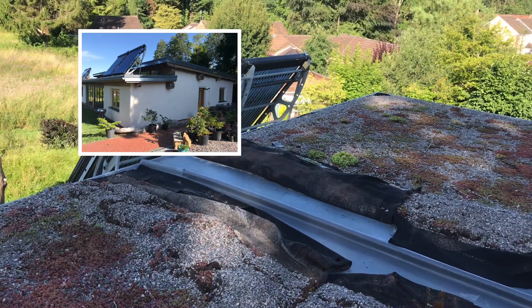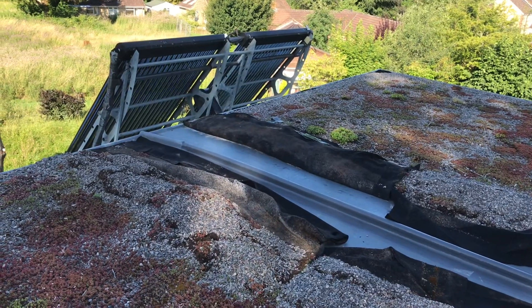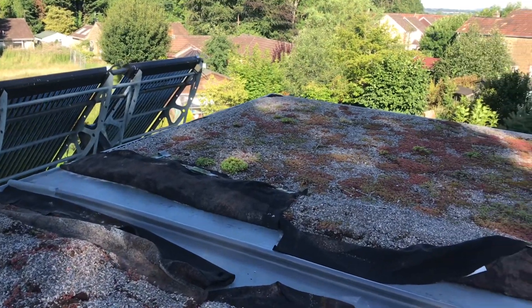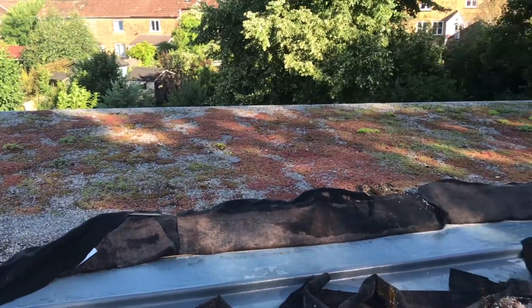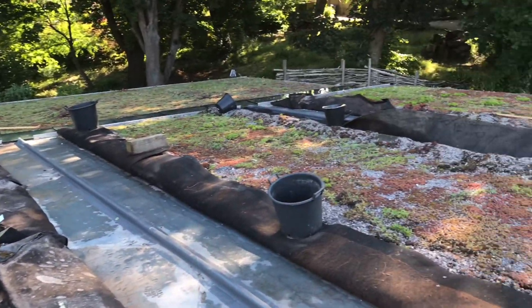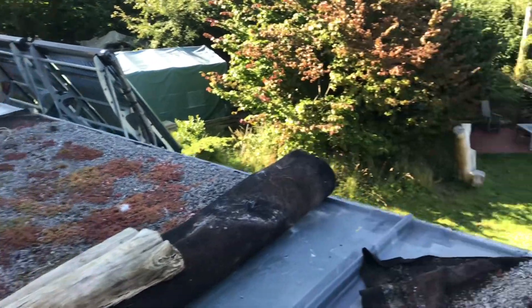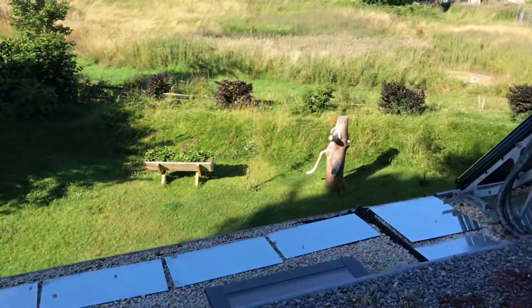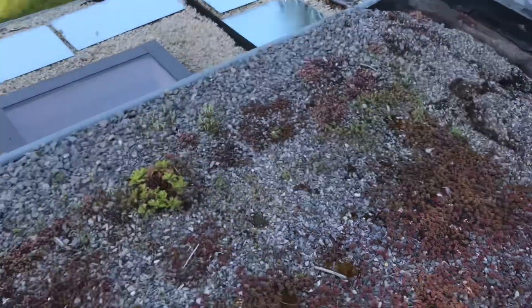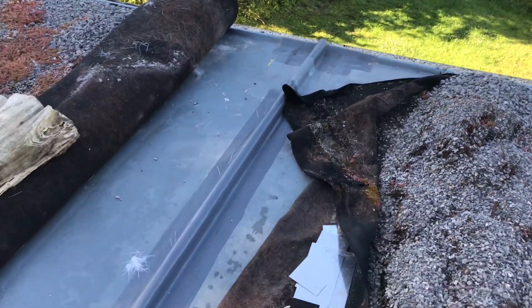This is a short video about noisy roofs. GRP — glass reinforced plastic — roofing systems can sometimes create noise. We've got a roof of roughly 200 square meters, as you can see here, with a sedum on top. It's about five years old and we've just had some rectification work done and solved the problem. The issue is that we had a noisy roof — in the middle of the night you'd hear cracks, booms, and bangs.